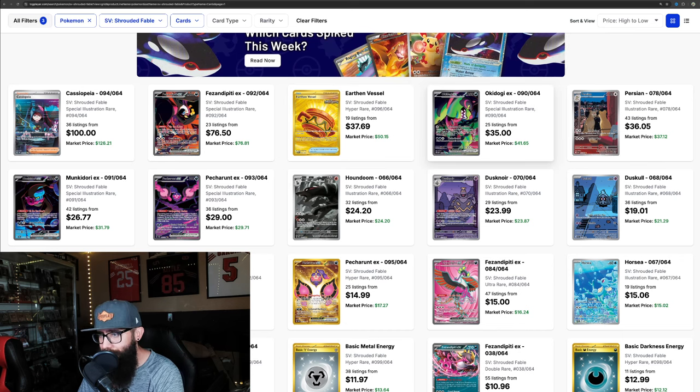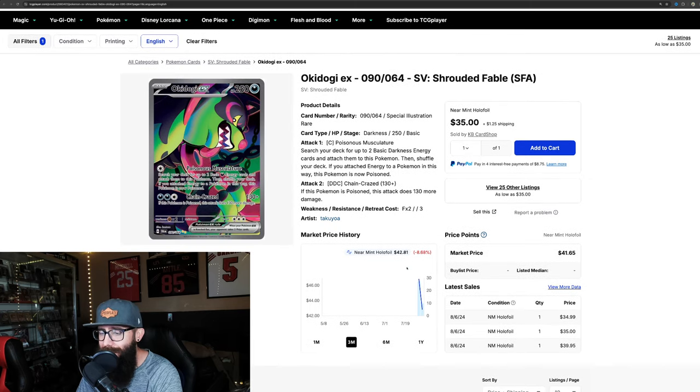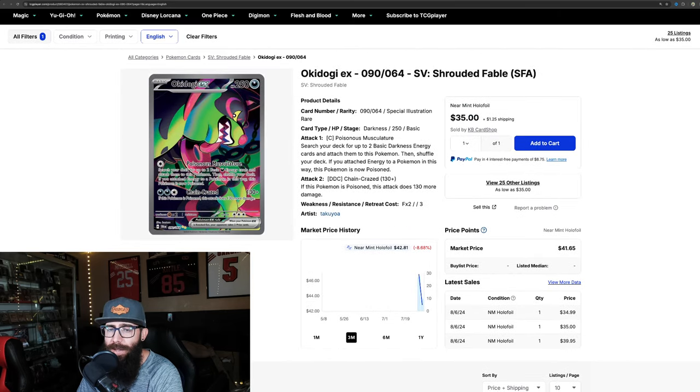Then things start to get a little bit more interesting for me. We've got the Okie-Dokie — I'm going to say it's got to be Okie-Dokie. Same chart: $46 down, now we're seeing sales around $35. Also not the biggest fan of this Pokemon. This is one of those sets I kind of lumped in with Temporal, Twilight, and Shrouded Fable as sets that I didn't really like. I was wrong on Temporal and Twilight. Going into this set more open-minded — and the more I look at these cards, the more they're growing on me. I do actually like this Okie-Dokie card, and it's starting to creep down in price where it's starting to look interesting.